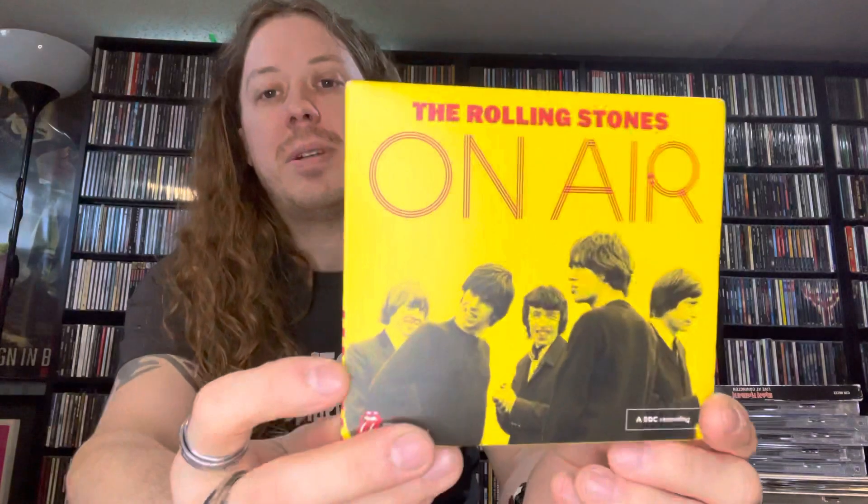And we got the Rolling Stones 'On Air' BBC sessions — this is the deluxe two-disc edition. I do own the standard jewel case single-disc edition, but this features disc two with bonus tracks — basically 14 more tracks of BBC recordings.